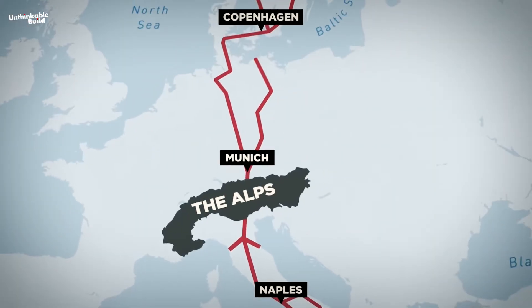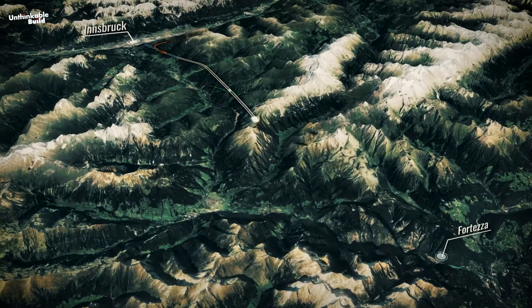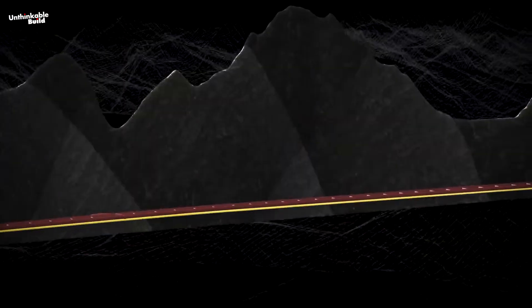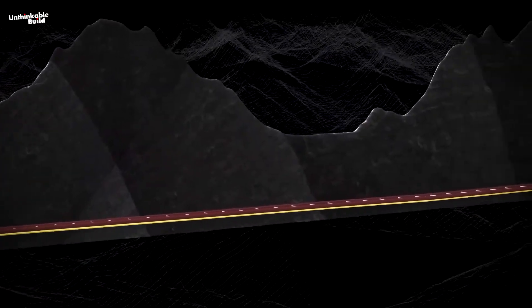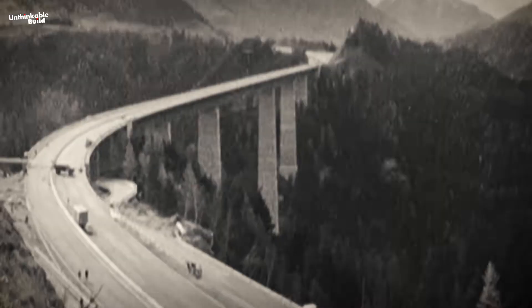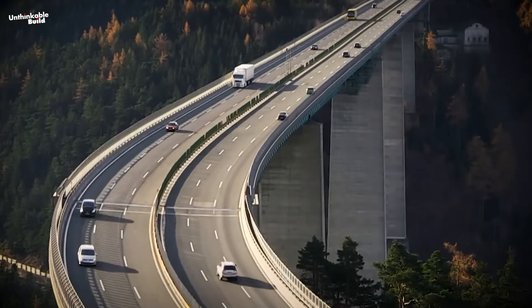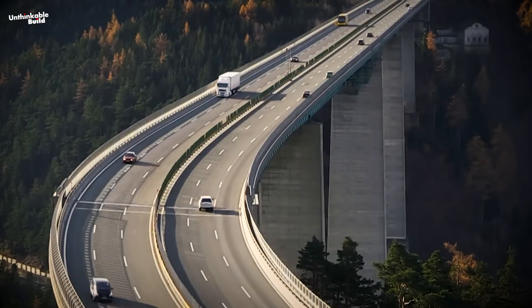The Brenner Pass, which crosses the Alps and forms the border between Italy and Austria, is one of the main passes of the Eastern Alpine Range and has the lowest altitude among the Alpine passes in the surrounding area. Between 1970 and 1999, highway freight in this region increased sevenfold from 3 million to 22 million tons, making the Brenner Pass one of Europe's busiest mountain corridors.